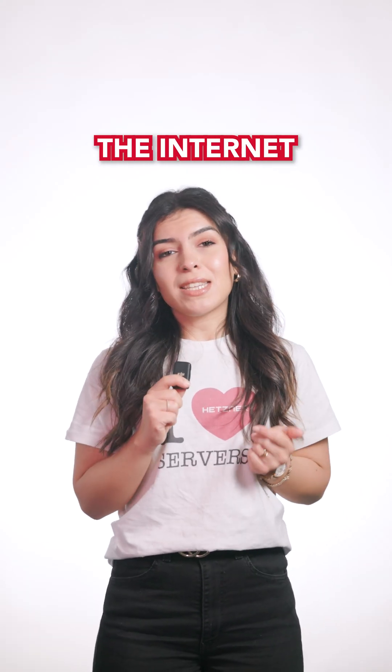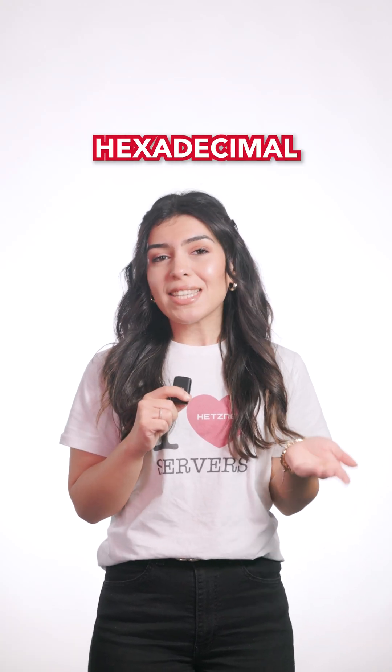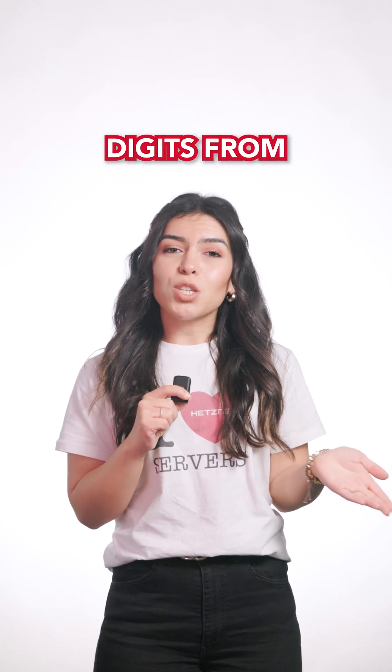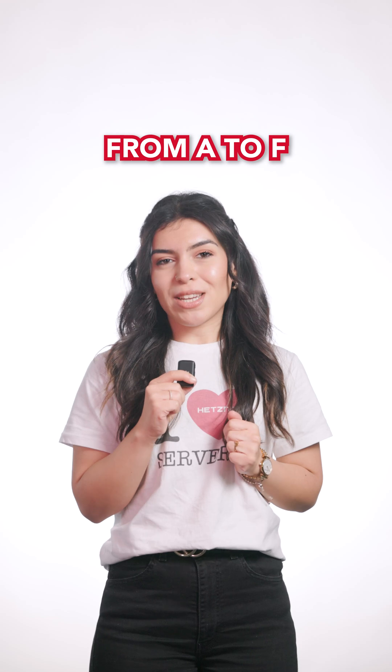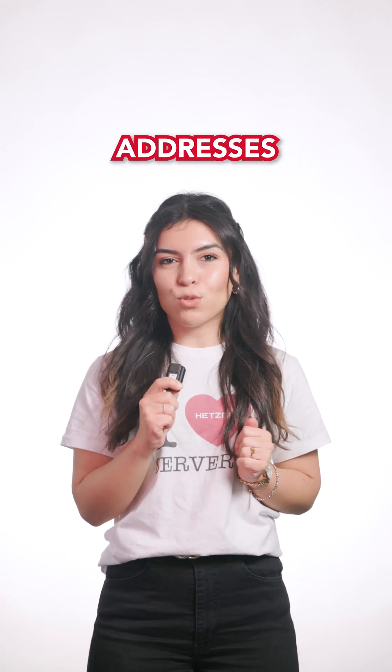With everything going online, the internet needed a new format: IPv6. It's in a 128-bit hexadecimal format, which uses digits from 0 to 9 and letters from A to F. With 128 bits, you can fit over 430 undecillion addresses.